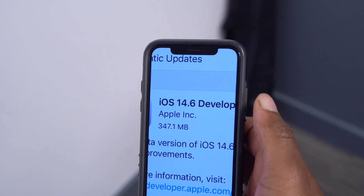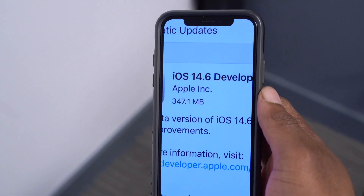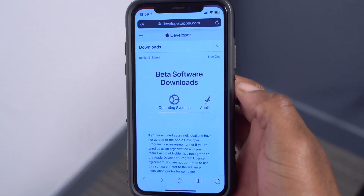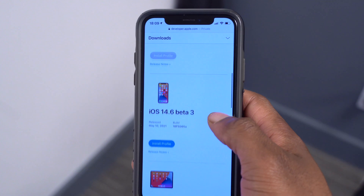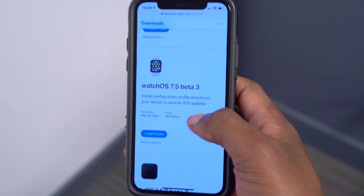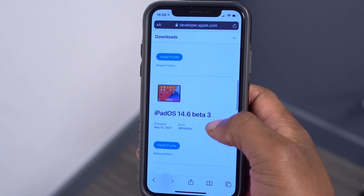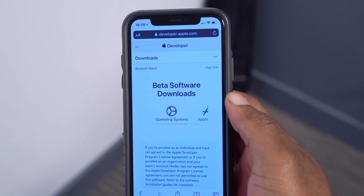On this iPhone you can see the update came in at exactly 347.1 megabytes, which means there isn't a lot that changed given the small size. If we go to the Apple Developer website, you can see other updates released: macOS Big Sur 11.4 beta 3, iOS 14.6 beta 3, iPadOS 14.6 beta 3, watchOS 7.5 beta 3, and tvOS 14.6 beta 3. There were no HomePod updates. All these updates are available to both developers and public beta testers.